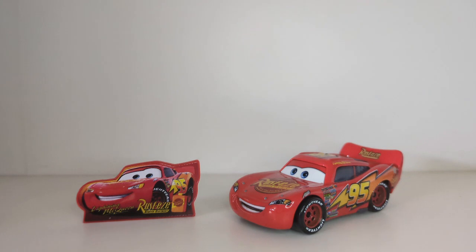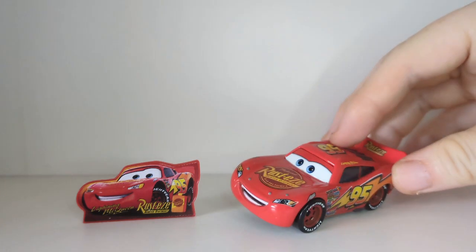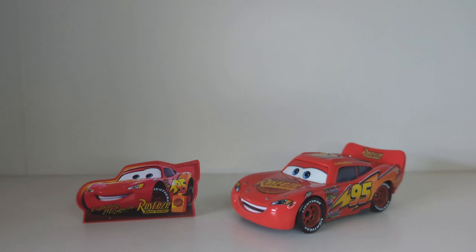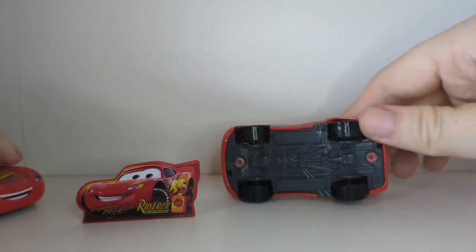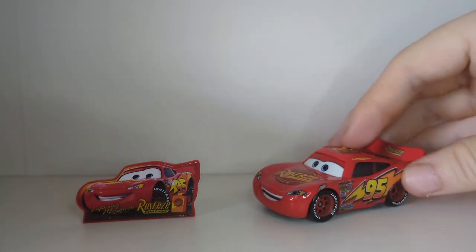Lightning McQueen with sign was first released in 2013 as a two-pack with Fred, and then again released around 2015-2016. He also has a few Thailand releases from 2020, 2022, and 2023. The Lightning McQueen in the pack is basically the exact same as this one here, albeit this is the base holes variant, excluding the base holes because it is a variant.